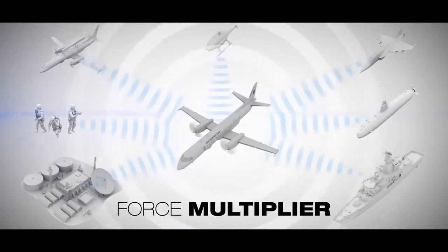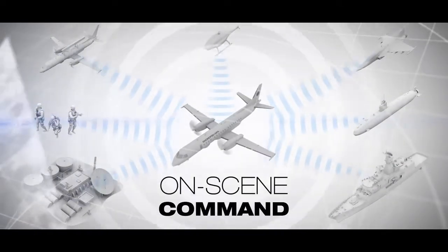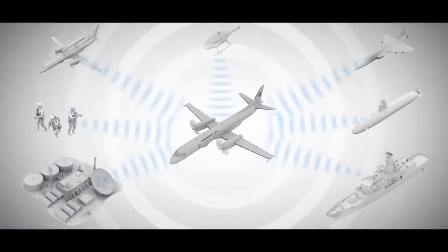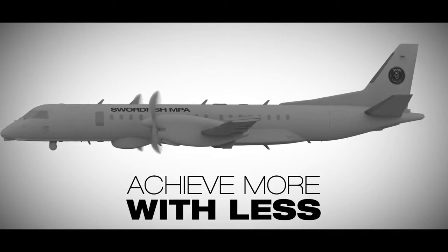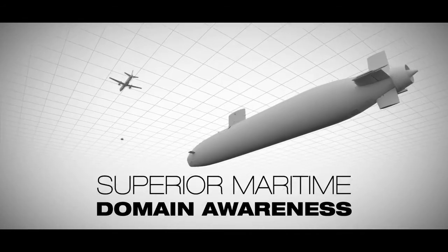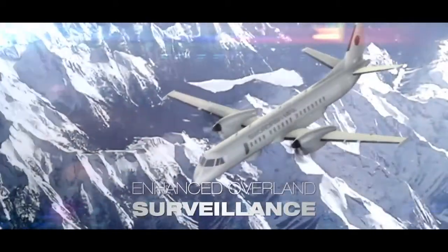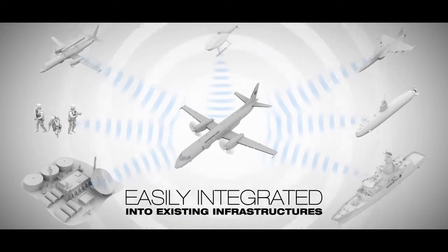As a force multiplier, its ability to serve organically or take on-scene command in various environments ensures maximum effectiveness. As a high-end multi-role asset with game-changing sensor capability, the Swordfish MPA can achieve more with less. It can deliver superior maritime domain awareness and enhanced overland surveillance, and is easily integrated into existing infrastructures.